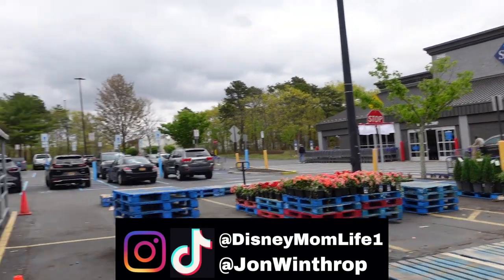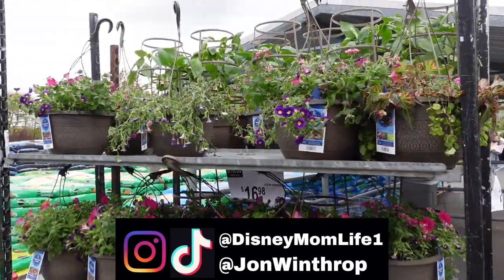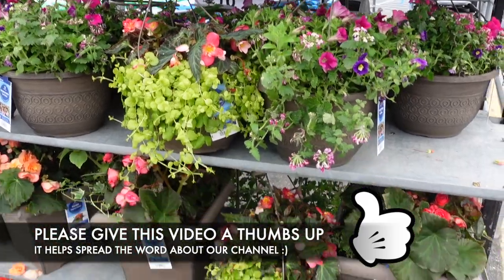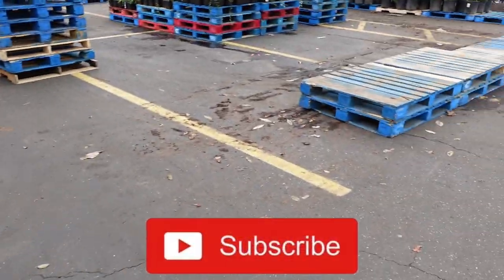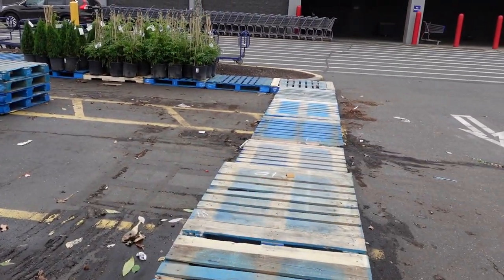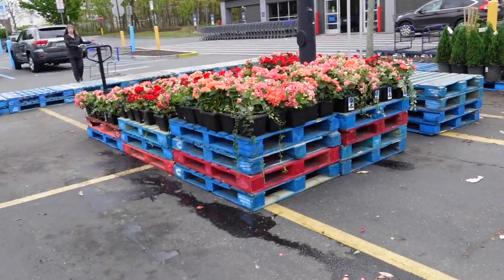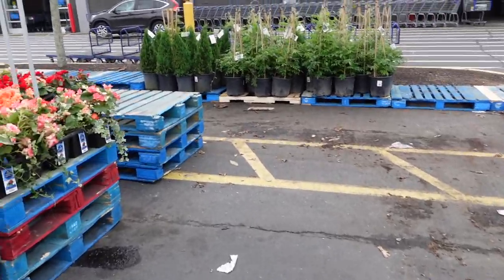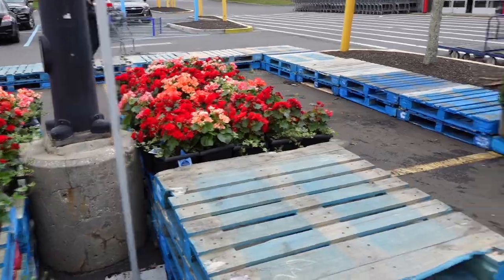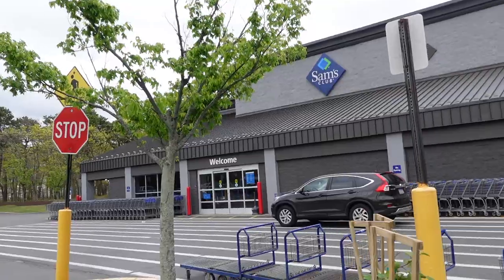Hey guys, it's KJ from Disney Mom. Welcome or welcome back — today we're here at Sam's Club to check out what they have new. For $16.98 you can get some hanging baskets. It looks like they're just starting to put out some of their flowers — this is usually where all the deck things are. There'll be tons of flowers here, so probably next time we come there will be a whole bunch. These are $10.48 — not sure about these, but let's walk through Sam's Club and see what they have this month.